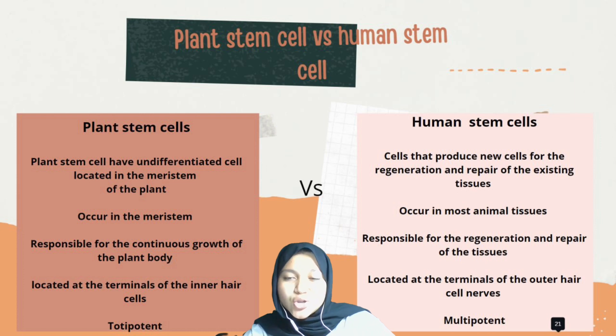Plant stem cells versus human stem cells. Plant stem cells have undifferentiated cells located in the meristem of the plant, while human stem cells produce new cells for the regeneration and repair of existing tissue. Plant stem cells occur in meristem, while human stem cells occur in most animal tissue. Plant stem cells are responsible for the continuous growth of the plant body, while human stem cells are responsible for the regeneration and repair of tissue. Plant stem cells are totipotent, while human stem cells are multipotent.